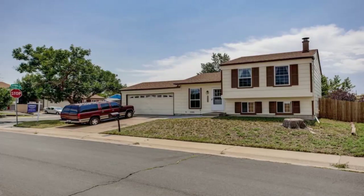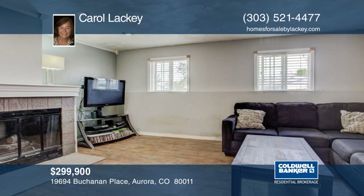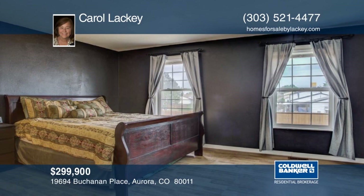This home sits on a corner lot with four bedrooms, two baths, and a two-car garage. The main level includes a living room and kitchen; all appliances are included along with the washer and dryer. This neighborhood has two large parks, Triangle Park and Terrace Park. It is also close to the large Aurora Soccer Complex. Set your showing today with a call to Carol Lackey.